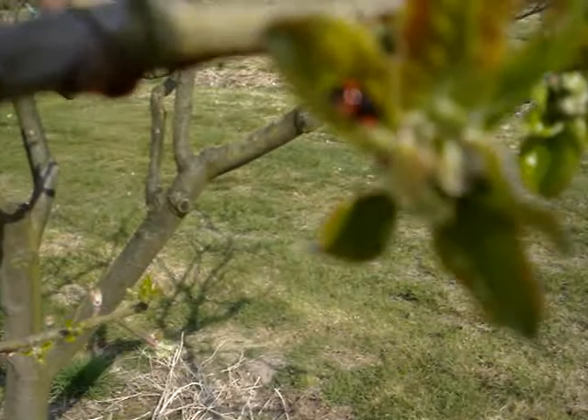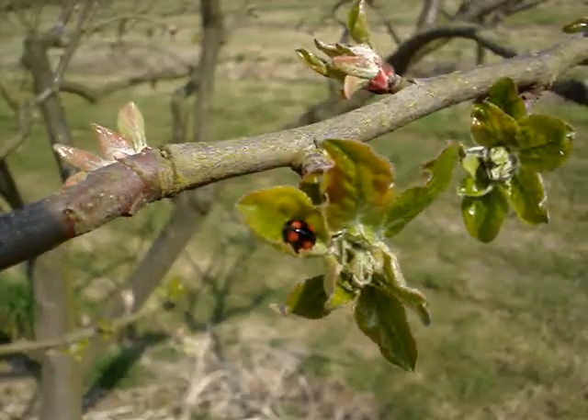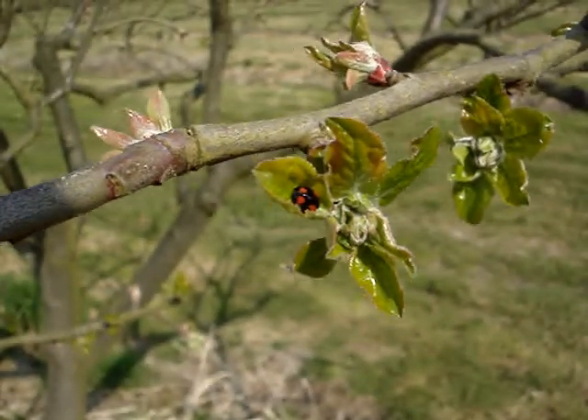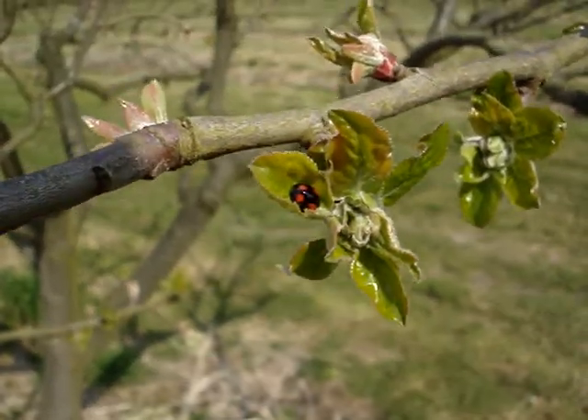They're all our friends because their larvae eat aphids. Aphids are always harmful to apples, some much more so than others.